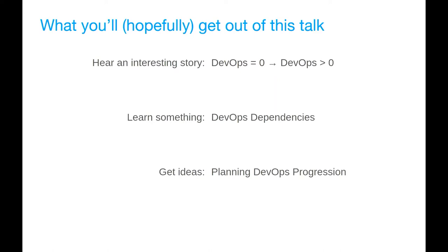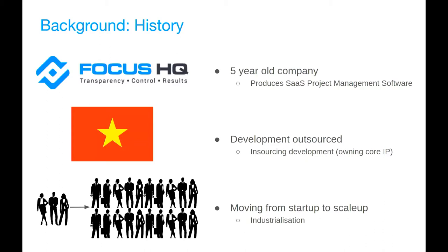Obligatory slide. What you'll hopefully get out of this talk is three things. One: you'll hear an interesting story about how we went from zero DevOps to something slightly greater than zero. Two: you'll potentially learn something about DevOps dependencies and get some ideas about how to plan a DevOps progression. Three: if you join a company with no DevOps, how to get from there to something greater than zero. I'll go nice and slow.